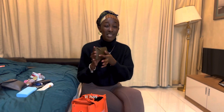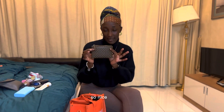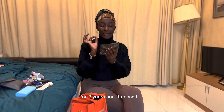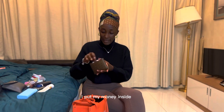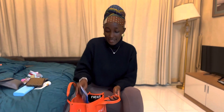Next is this old bag that someone gifted me. It has very nice material — it's a CB bag. I've had it for about two years and it doesn't fade. It's so nice. I put my money inside here.